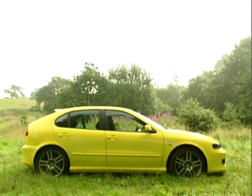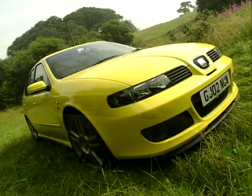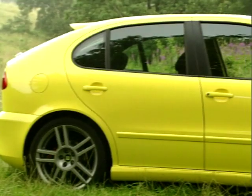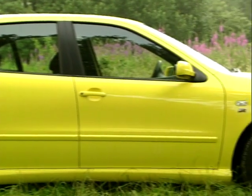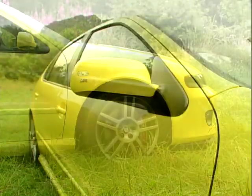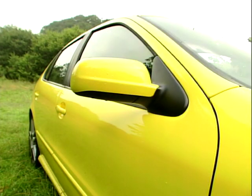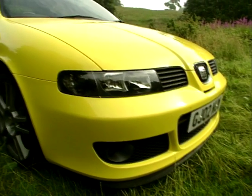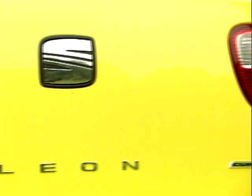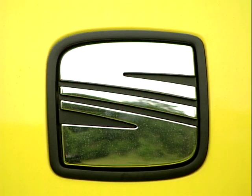The Seat Leon Cupra R is one of those cars that on paper seems too good to be true. Price wise it comes in at £16,995, which is certainly not silly money by today's standards. Performance wise it boasts some healthy figures: 0-60 in 7.2 seconds, though many magazines have done it under 7. Top speed is a shade under 150 miles an hour, which is quicker than most of the hot hatch competition, and its mid-range acceleration is class leading.